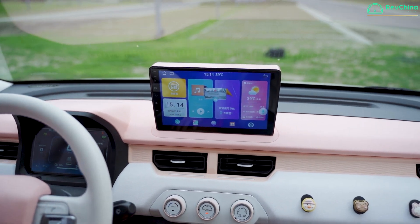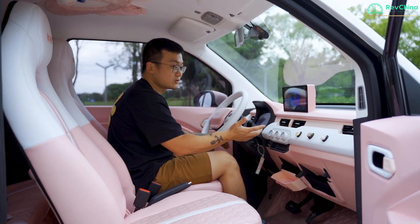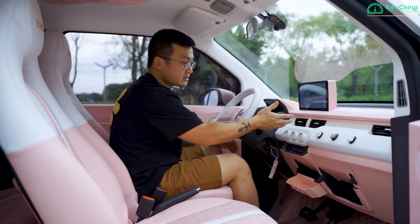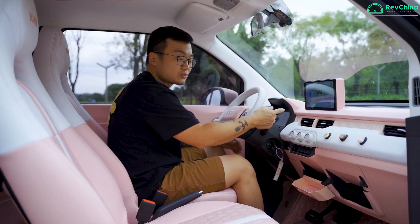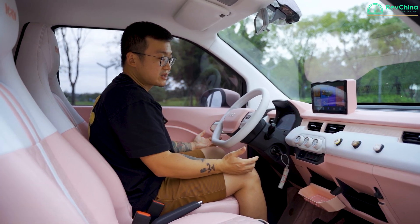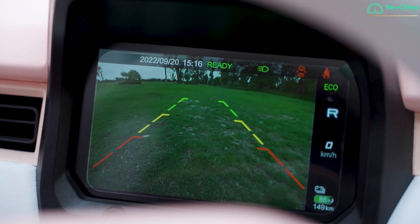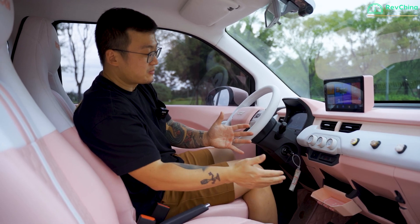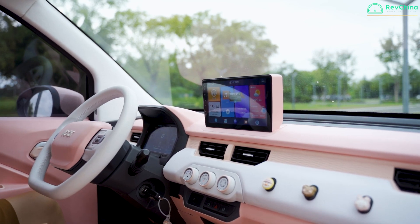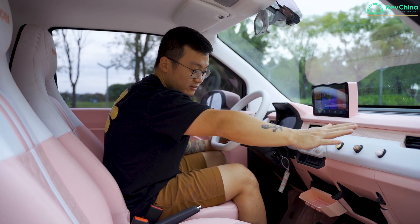This car also has a digital center display which is a touch screen. Unfortunately there is no internet connection — if you want to use the satellite navigation, you need to connect your phone and use your phone's internet. It also comes with a parking camera, which is quite handy for a car this size. In the middle there's not much apart from air conditioning, and then a very simple swooping design with air vents in the middle and on the side.